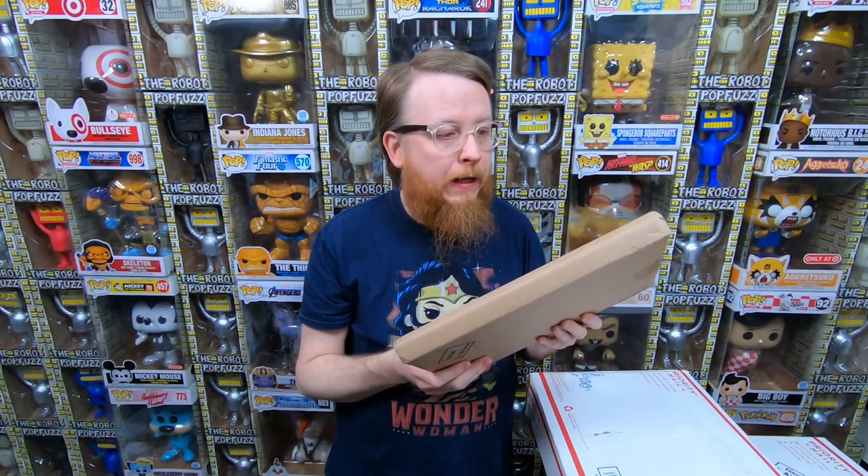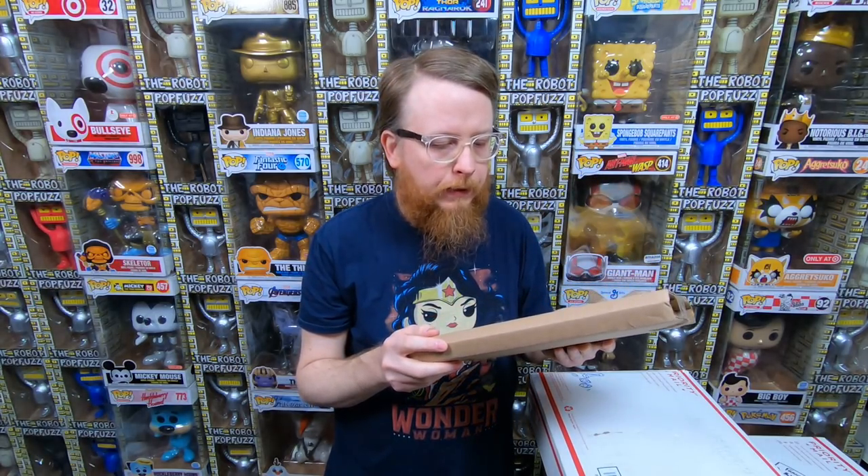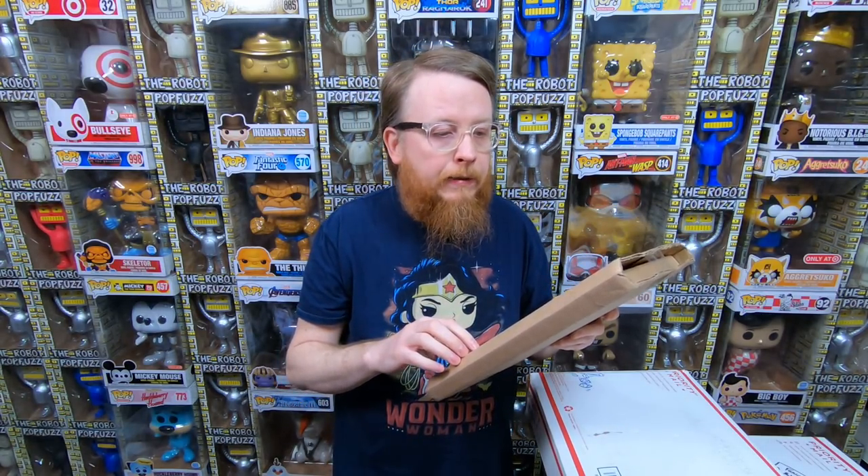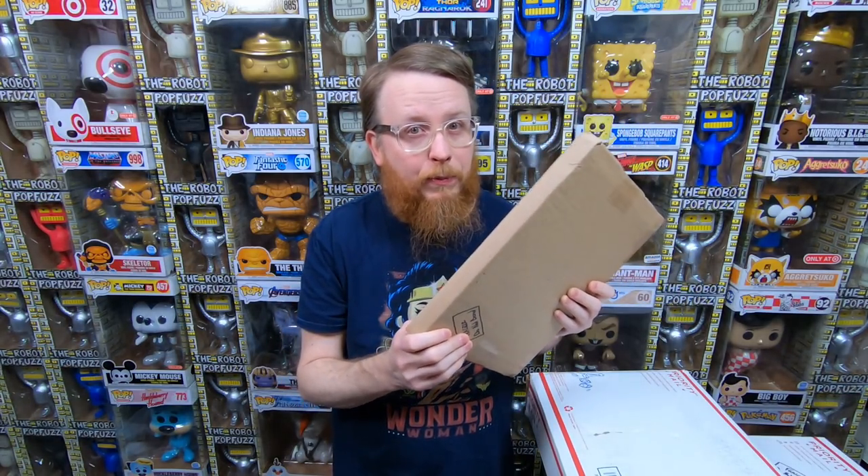This package comes from my patron Alex. He had a couple extra Jenny Frison cover comics — stuff that I didn't have. I'm actually really excited to open this up. I think he gifted these to me, but I'm going to end up giving him something back because he's been trading me a lot of stuff. Thanks, Alex — let's open up this box.